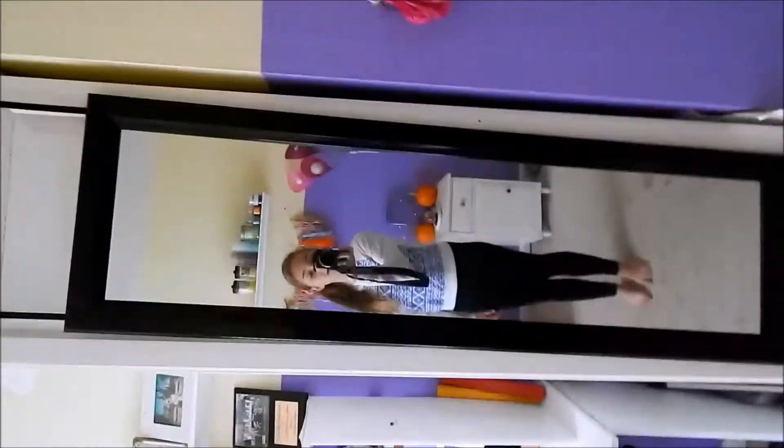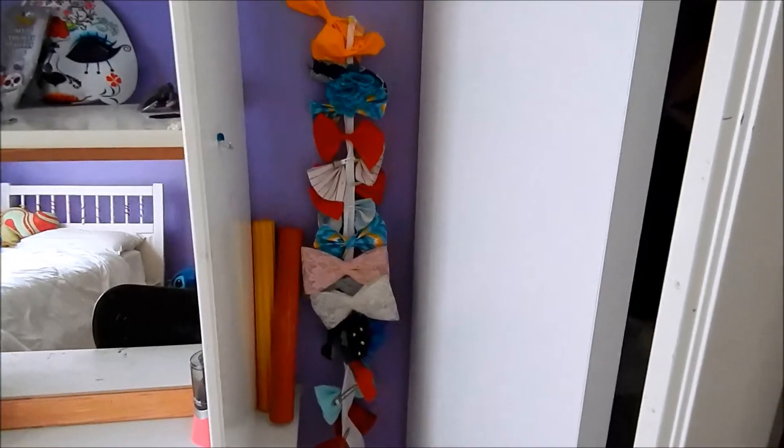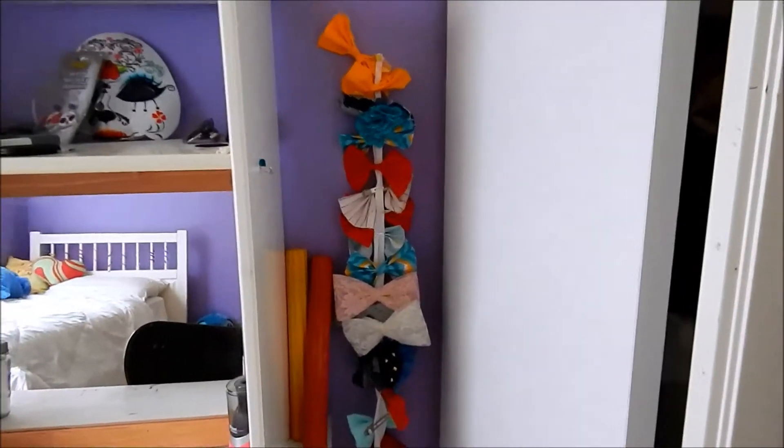Moving on over here — that's me — this is my mirror that I use basically to check my outfits. I use it every day, and up top are my hats. Moving on over here is my hoard of bows. As you can see, I'm quite a collector of bows.